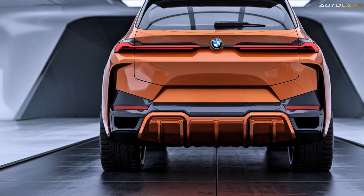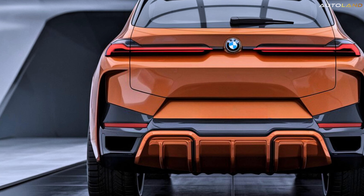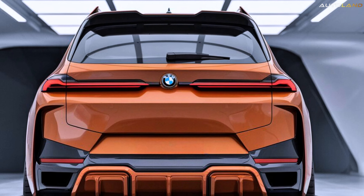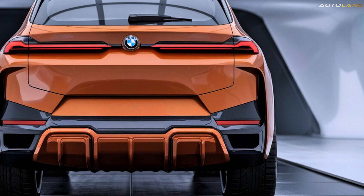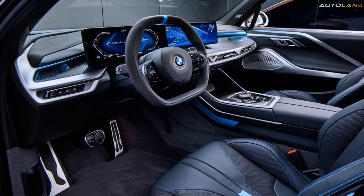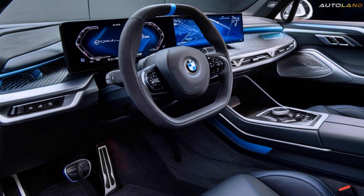But it's not just about speed. The X9 also boasts an advanced all-wheel drive system and adaptive suspension, providing exceptional handling and stability on any terrain. Whether you're navigating tight city streets or tackling rugged mountain roads, the X9 delivers a smooth and exhilarating ride.